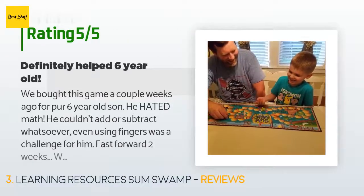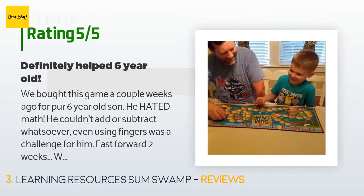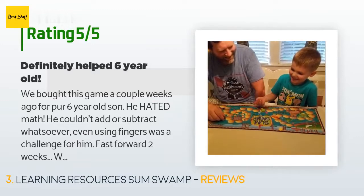A customer said: 'We bought this game a couple of weeks ago for our six-year-old son. He hated math — he couldn't add or subtract whatsoever; even using fingers was a challenge. Fast forward two weeks: we've played this game at his request — a miracle — about five to six times, and he has improved significantly. Tonight he was doing most of the adding and subtracting in his head, no fingers needed. We highly recommend this game.'